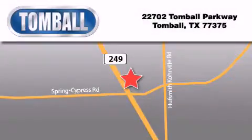Tombaugh Ford is located at 22702 Tombaugh Parkway in Tombaugh. Our goal is to exceed all of your expectations to ensure that you'll return for future visits.